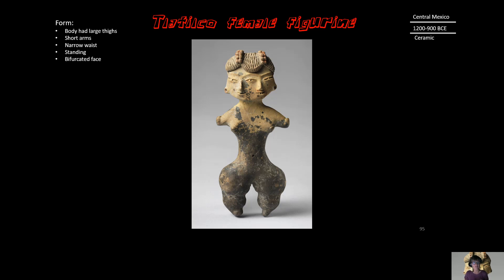Let's address the form of the Tlatilco female figurine directly. We have a body shape that is not very elaborately made, but it has this commonality of really large thighs, narrow waist, and shorter arms. This one in particular is standing and not taking any action, and it has a bifurcated face and a pretty elaborate hairstyle.